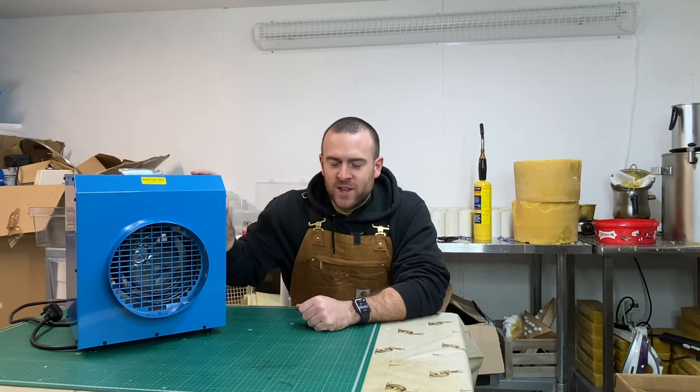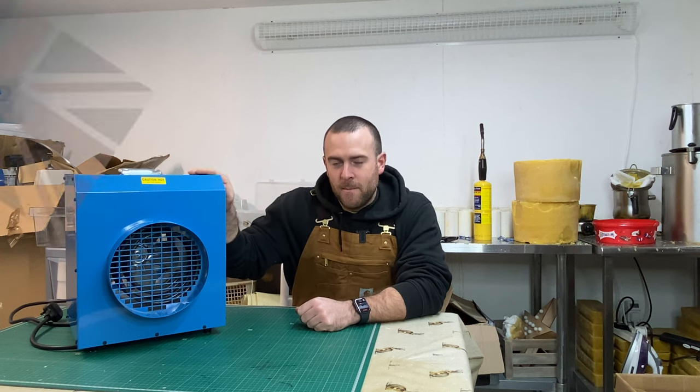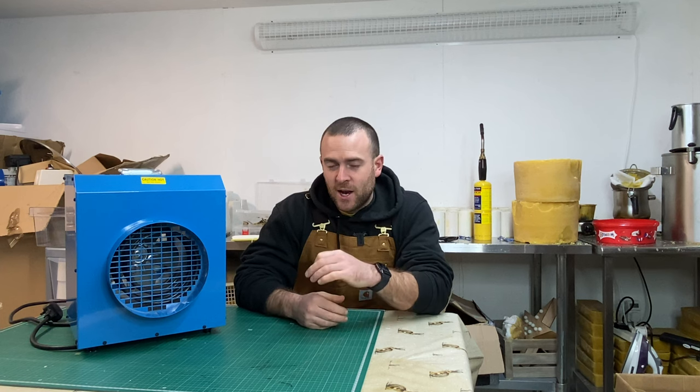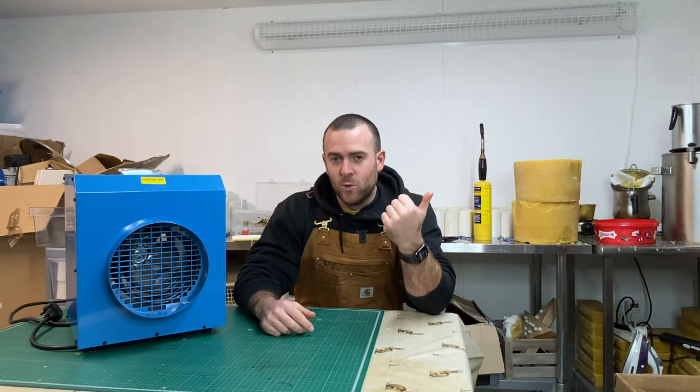A little bit about this heater — it's actually made in Britain, UK built, very high quality. It's an industrial spec heater, not a domestic spec heater, and that's why I bought it. I'm out here now in the wax room. I initially bought this to heat up the big workshop and big shop.